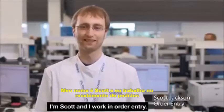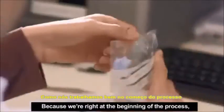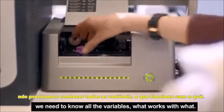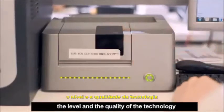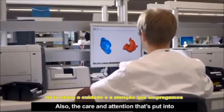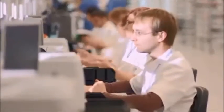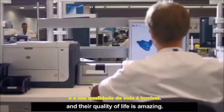I'm Scott and I work in Order Entry. Because we're right at the beginning of the process, we need to know all the variables, what works with what. What sets Phonak ITEs apart is the level and the quality of the technology that we're able to put into them. Also the care and attention that's put into making a top class quality product. The improvement that they're having on people's lives and their quality of life is amazing.